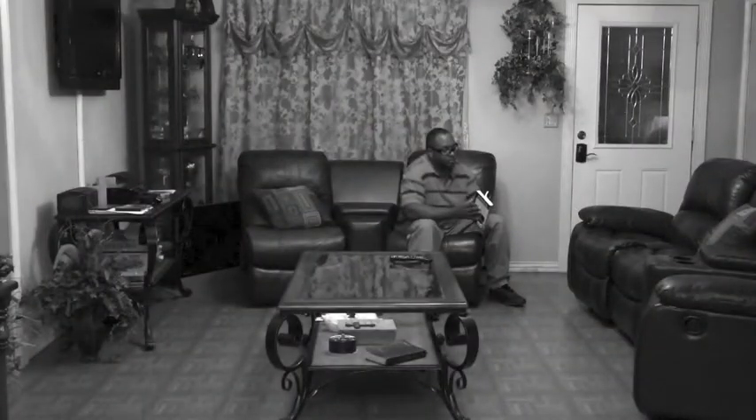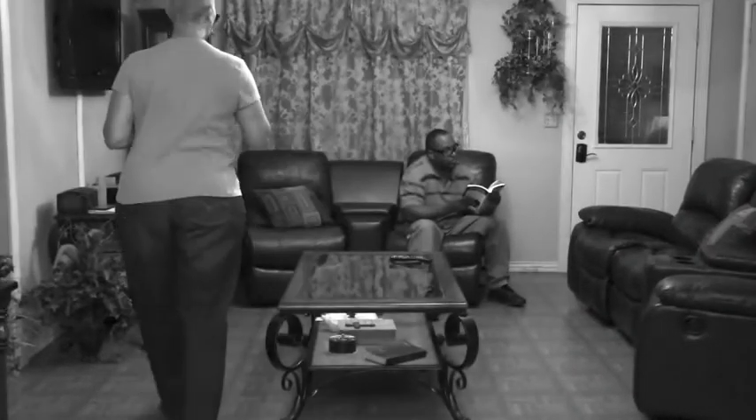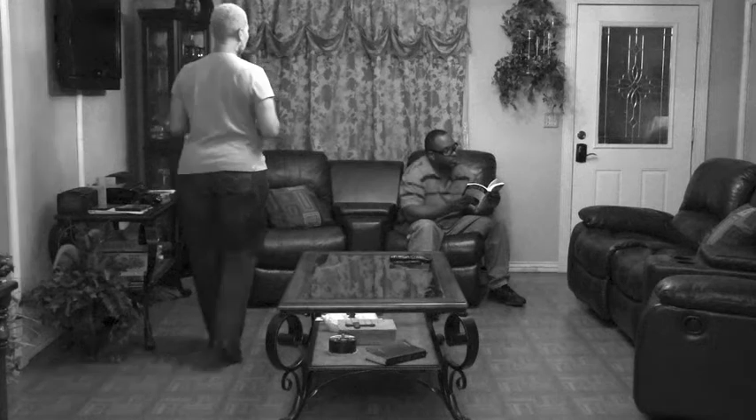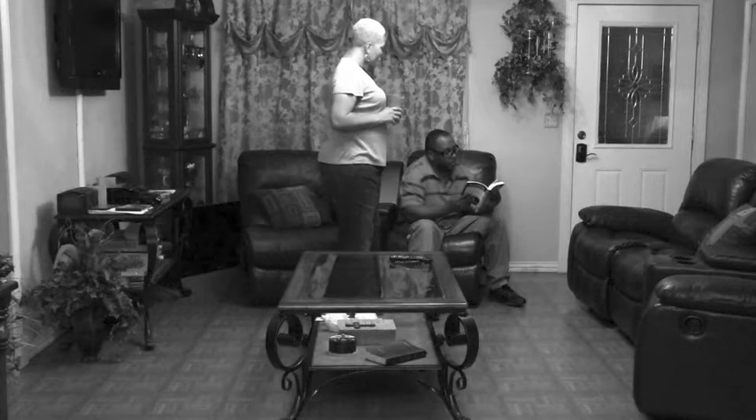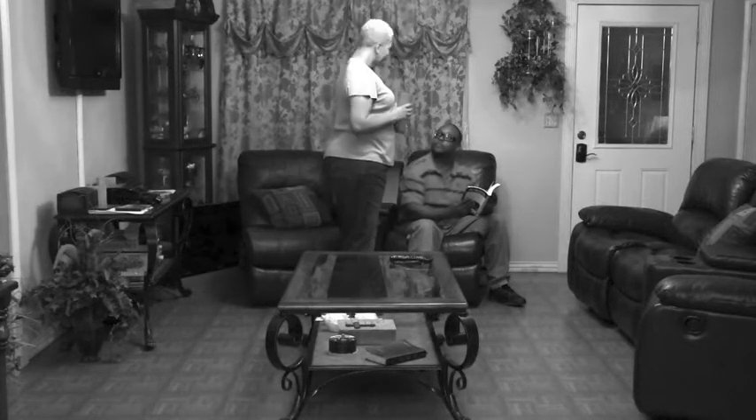In 1889, Thomas Edison and W.K. Dickson set out to produce the first motion picture camera. Upon completion, they dubbed it the kinetograph. Even though it was capable of capturing motion pictures, it had no sound and no color. Due to its size, weight, and the limitations of technology, it could not move, so all recorded footage had to be done within the parameters of the lens being used.